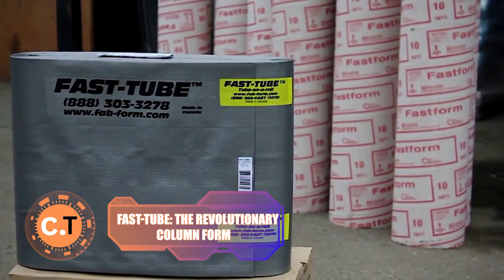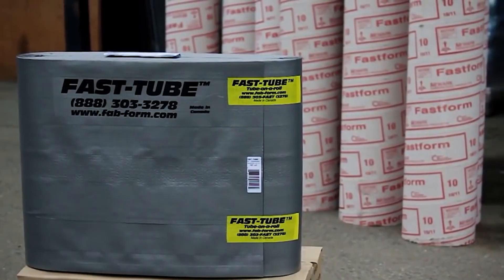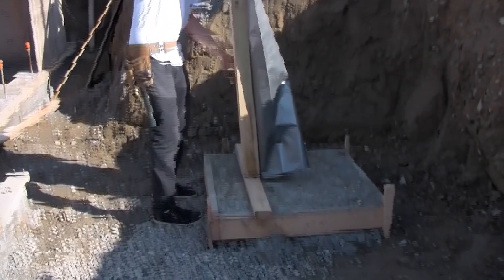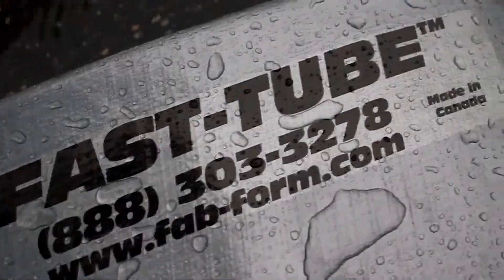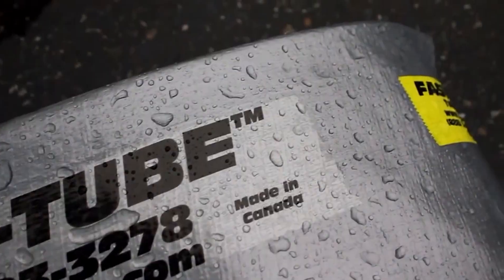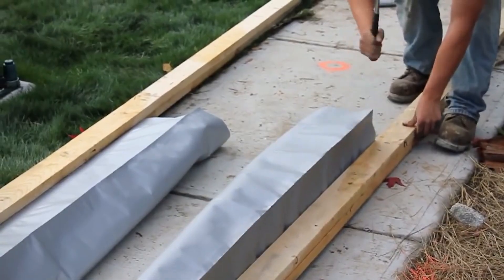Fast Tube — the revolutionary column form. Let's talk about something that'll leave you amazed. This soft fabric column form is a groundbreaking solution for forming round concrete columns. Picture this: you have a project that requires strong and precisely shaped columns, and Fast Tube swoops in to save the day. Manufactured from polyethylene, Fast Tube offers remarkable flexibility.